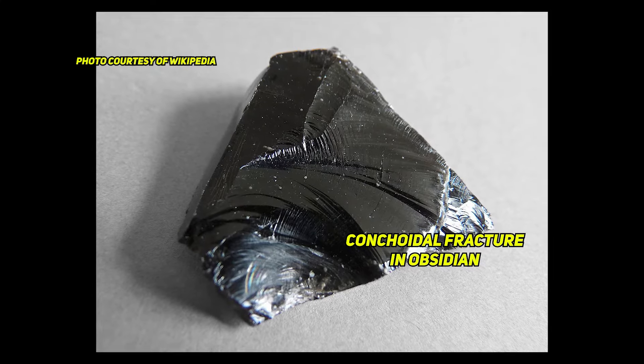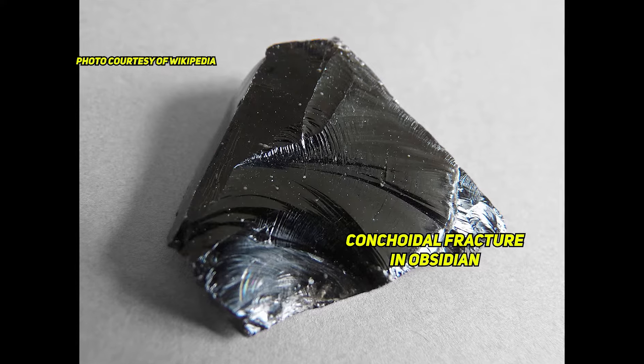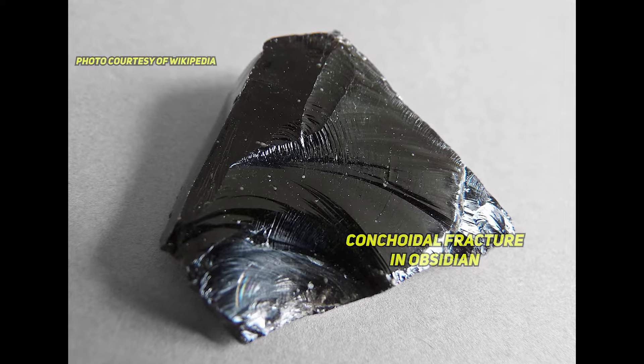Many gemstones have conchoidal fracture — conchoidal meaning a smooth, rounded surface that resembles a shell. Jade does not. One of the things that is really important to look for, and pretty much the first thing on my list, is a conchoidal fracture. So jaspers, agates, glass — glass conchoidal fractures. It's that smooth cleavage pattern, the type of cleavage you're looking for when you're doing flint knapping, like making arrowheads. That's conchoidal fracture and it breaks off really sharp and shiny. Jade doesn't do that ever.